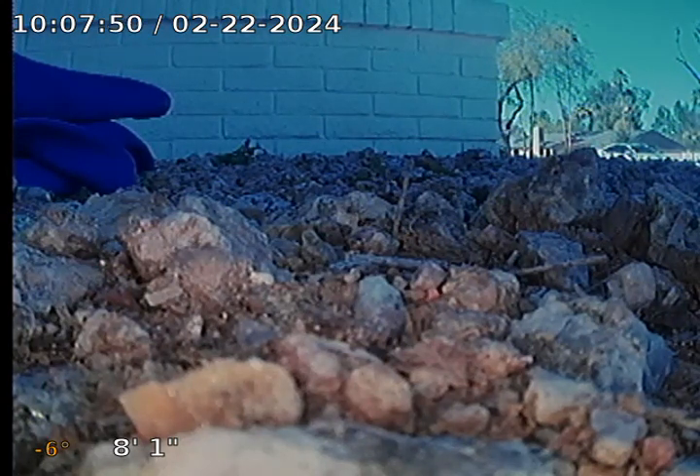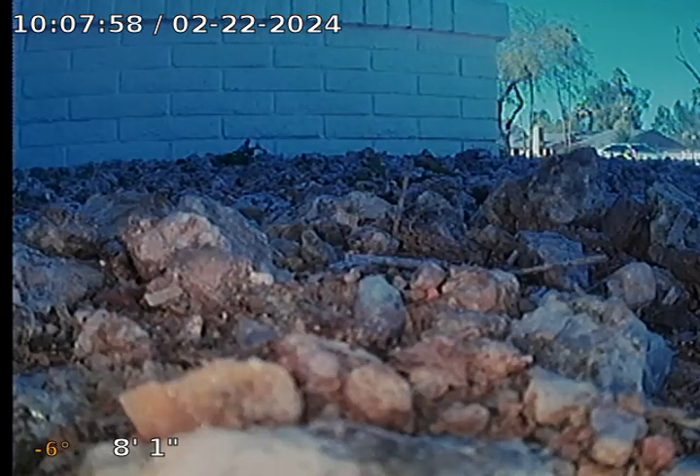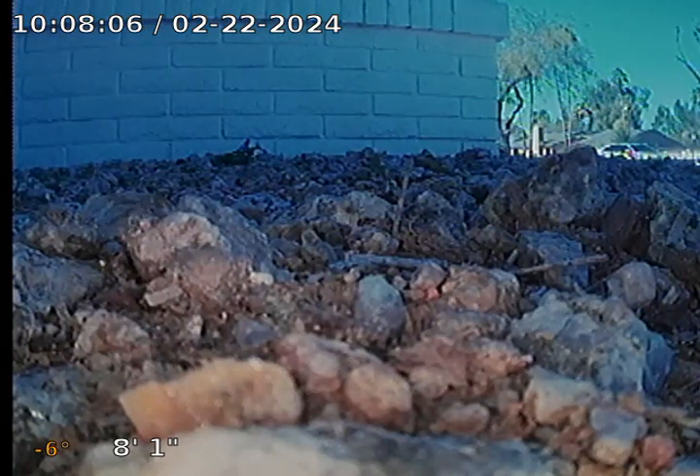Hi, this is Jerry with Cobra Rooter and Plumbing. I'm here at 6413 West Corrine in, I believe it's Peoria. We're doing a re-camera. I actually located the cleanouts in the front — I had to dig up the cleanout we need. Basically, we're just going to be cameraing the city sewer.